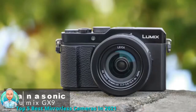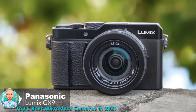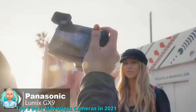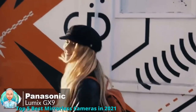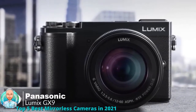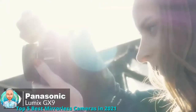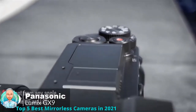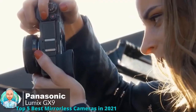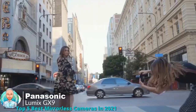At number four is the Panasonic Lumix GX9 digital camera. The impressive GX9 offers flagship features including a high-resolution tilting viewfinder, 20 megapixel MOS sensor, and 5-axis dual image stabilization in a classic rangefinder-style design — perfect for mobile, candid, street, and travel shooting. The GX9 is small and light with an attractive leather-style coating and a 3.0-inch touchscreen that tilts 80 degrees up and 45 degrees down.